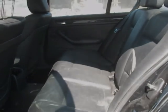Rear passenger door is in good condition.